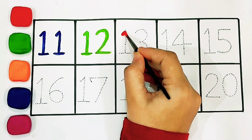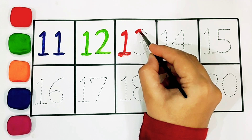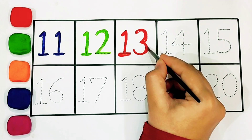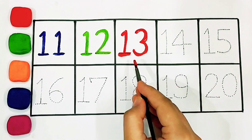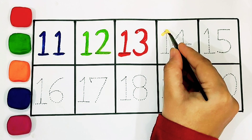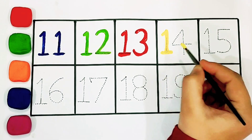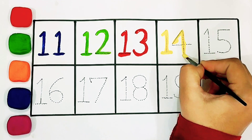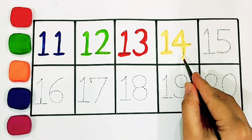Twelve. Thirteen: one, three. Thirteen. Fourteen: one, four.